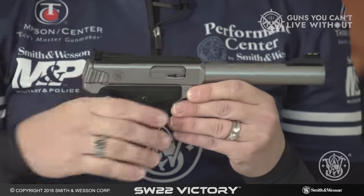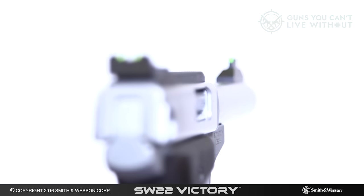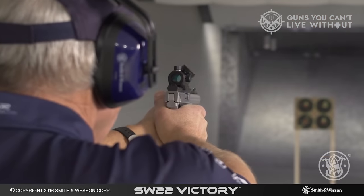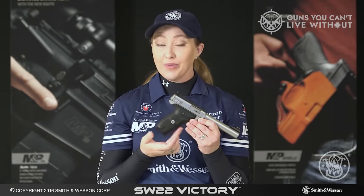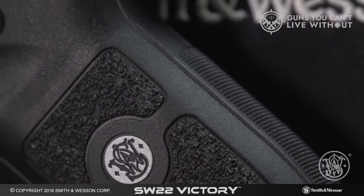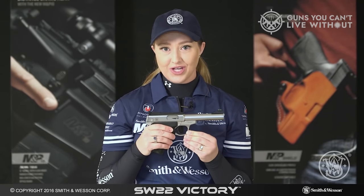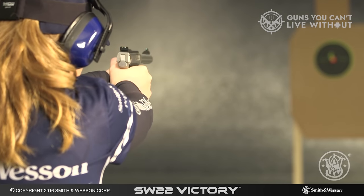Starting with its design, the Victory is constructed from stainless steel, a durable choice that lends it a robust and eye-catching finish capable of withstanding daily use. The interchangeable barrel and straightforward blowback design contribute to its functionality. Drawing on S&W's extensive experience in crafting 22LR pistols, the Victory embodies their accumulated expertise. The fiber optic sights on our test model proved effective, with their fine precision aiding accuracy and surpassing many other pistols in the comparison. While the trigger performed adequately, it didn't particularly stand out.